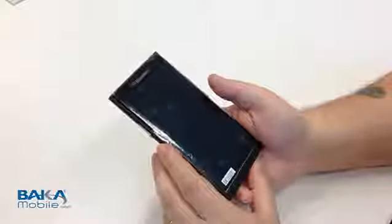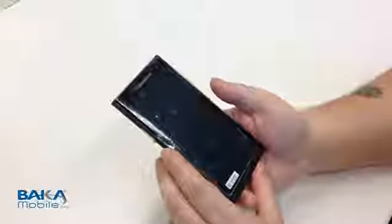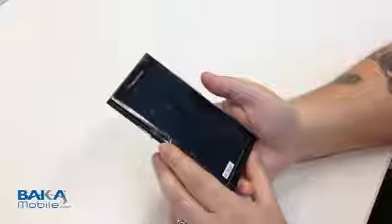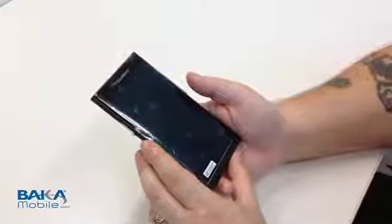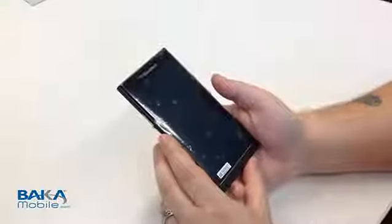Hey everybody, my name is Mark. Today we had a nice surprise show up at our office, a BlackBerry Venice. Looks like an evaluation unit. So us being us, I thought let's take a look, let's see what this device can do. I know there's a lot of you out there that are kind of interested in having a BlackBerry device running Android.